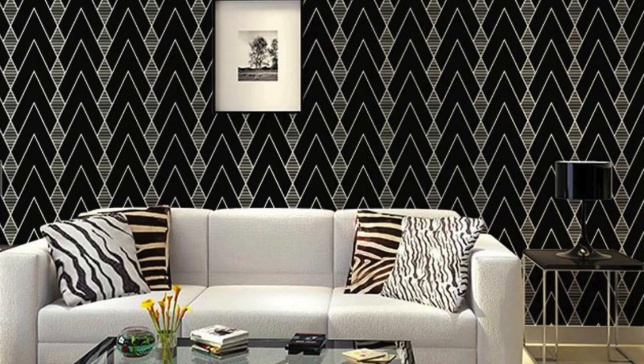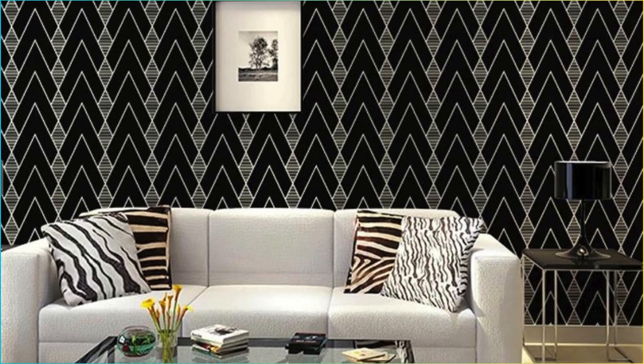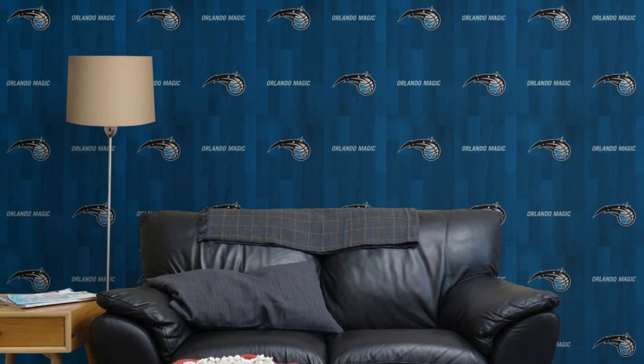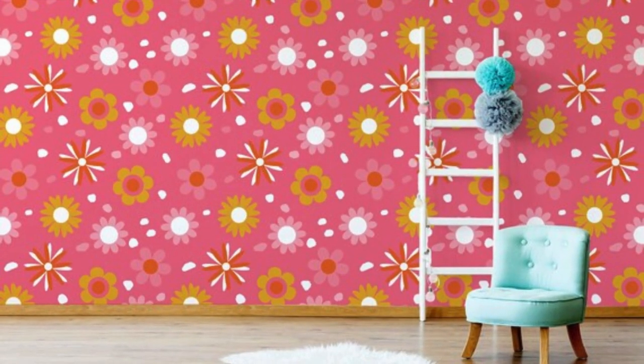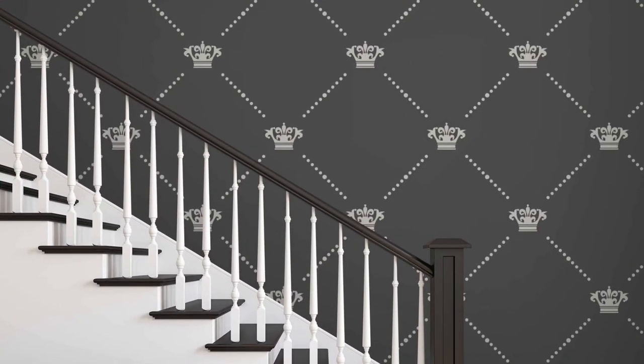The regular wallpaper transcends its static existence, emerging as a dynamic player in the ever-evolving narrative of design. Its role extends beyond the walls it graces — it becomes an active participant in the spatial choreography of a room. Patterns and motifs can visually alter the perception of space, making a room feel larger or more intimate depending on the chosen design. Vertical stripes, for instance, can create an illusion of height, while large-scale patterns can infuse a sense of coziness.